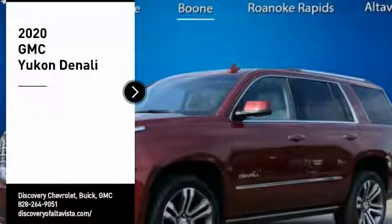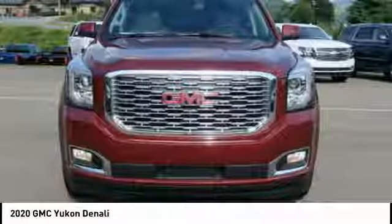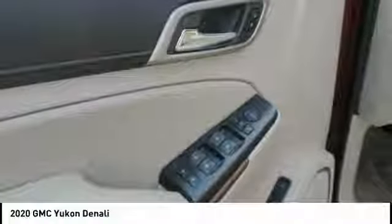Looking for the right vehicle? Check out the 2020 Yukon. Peace of mind comes standard with GMC's 100,000-mile, five-year powertrain warranty and Yukon's five-star frontal crash test rating. Boasting a Vortec 5.3-liter V8 with active fuel management.